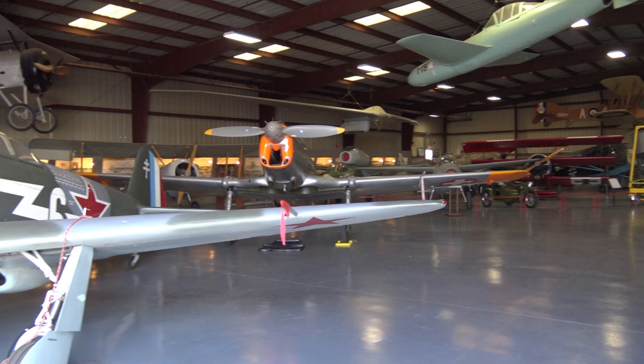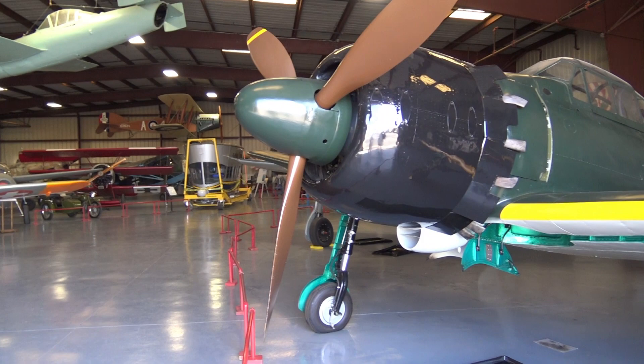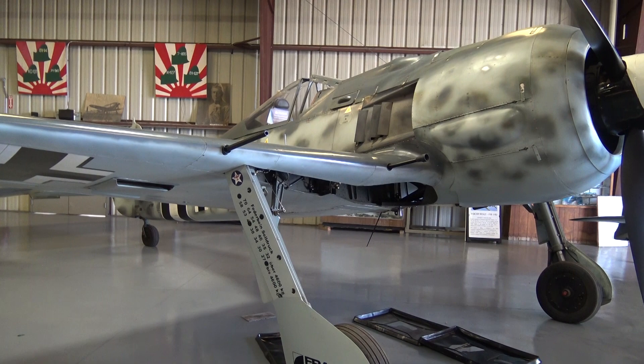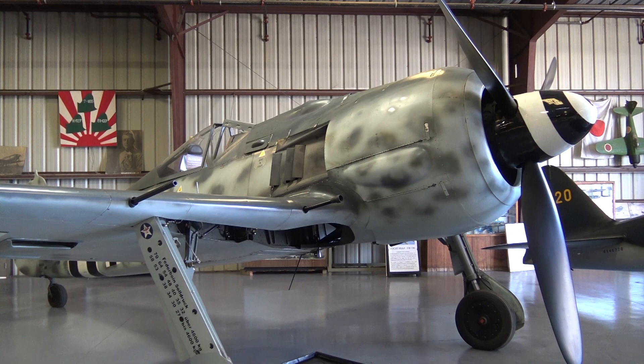This is a Japanese Mitsubishi Zero with an original engine in it. Now from the Zero, here is a Focke-Wulf. Incredible. I have to look at this and just stare — because this is a rarity of the first magnitude.